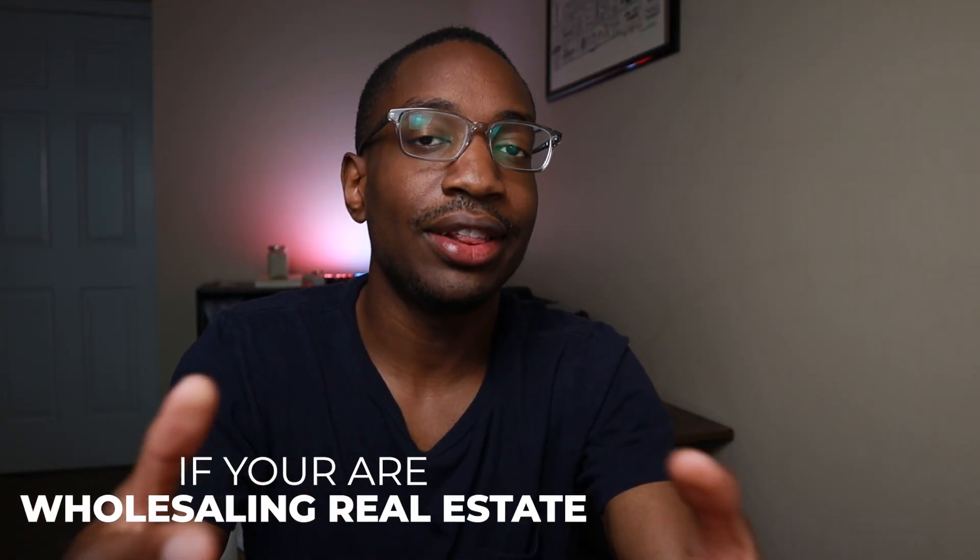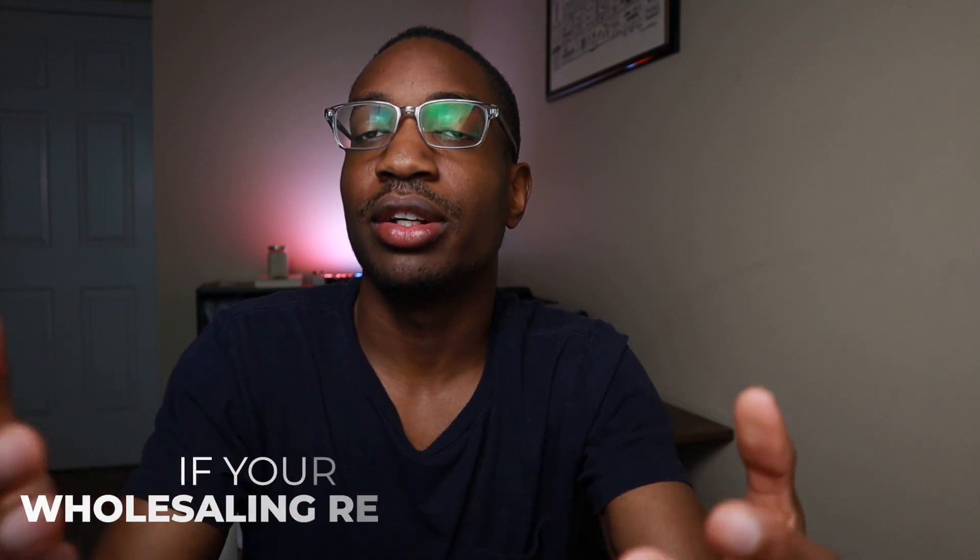How to nail the first 30 seconds of your cold call if you're wholesaling real estate. This also applies to people in other industries that are cold calling — just cold calling in general. These are good practices that I've learned when I was wholesaling way more back in the day, a few years ago.